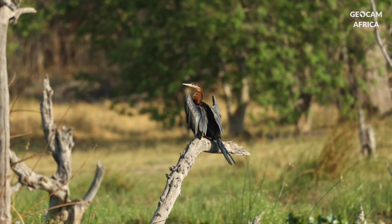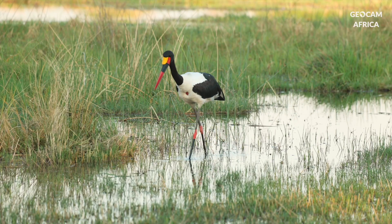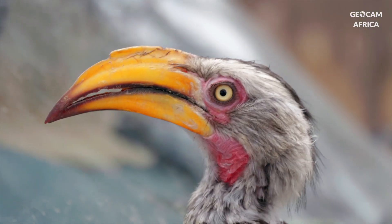Birds are not left out, with more than 500 species recorded. The Okavango Delta is particularly renowned for its ornithology.